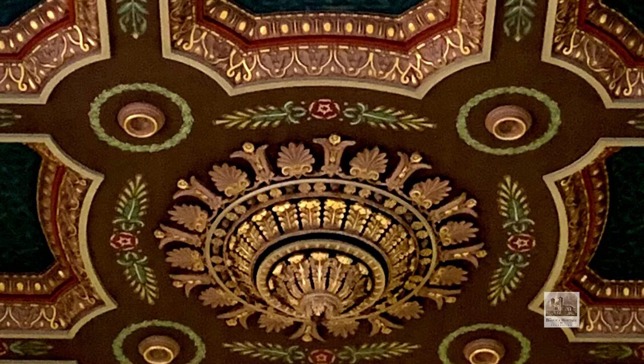In the middle of the ceiling were what were called pendant drops — more neoclassical motifs such as cherubs and acanthus leaves. Other ornaments were plaster seeds and flowers.